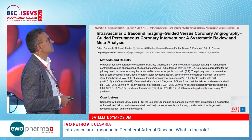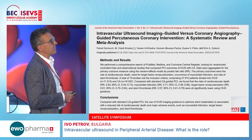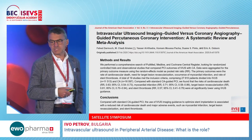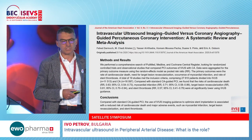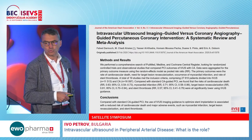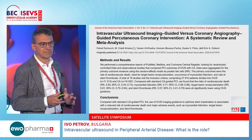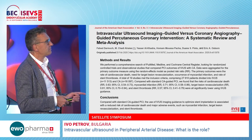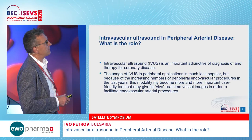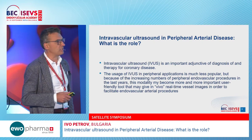Many trials and meta-analyses unifying data from IVUS-utilizing trials showed that not only stent restenosis and stent thrombosis are reduced, but IVUS imaging guidance optimizes stent implantation, leading to reduction of mortality. This is one of very few methods demonstrating mortality reduction, which is the reason IVUS holds a robust indication in cardiology guidelines.